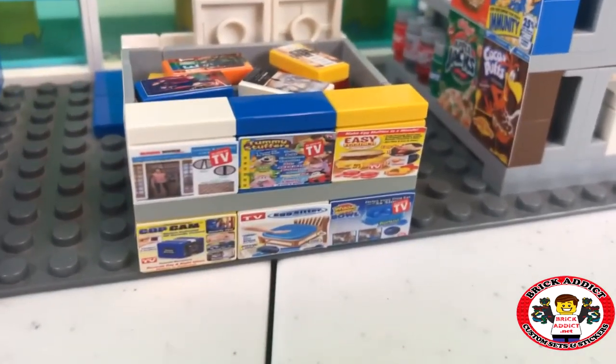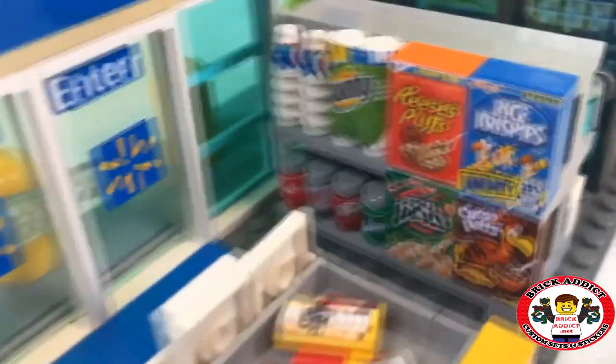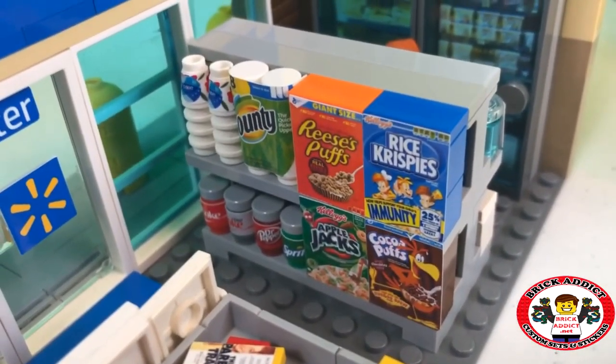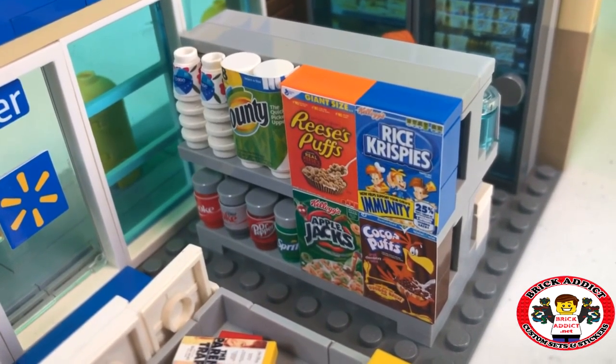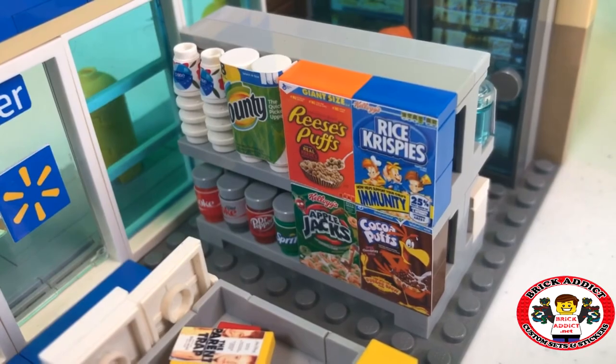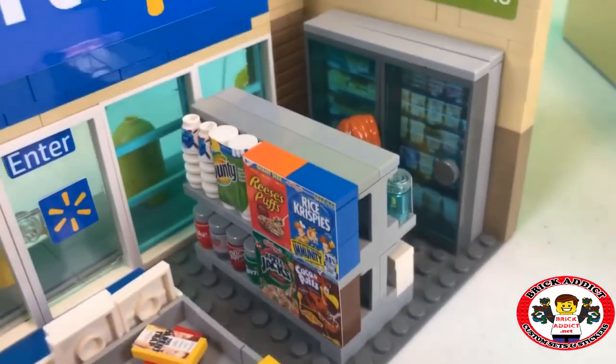Right here you've got the As Seen on TV aisle. This is one of my favorites. You've got Dixie Cups, Bounty, some soda, Rice Krispies, Reese's, Apple Jacks, Cocoa Puffs. Looks pretty real too.